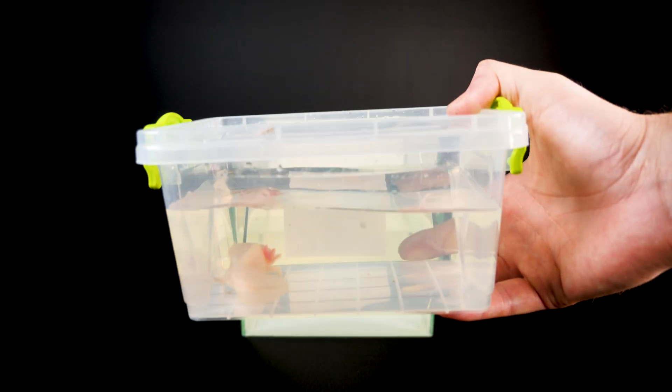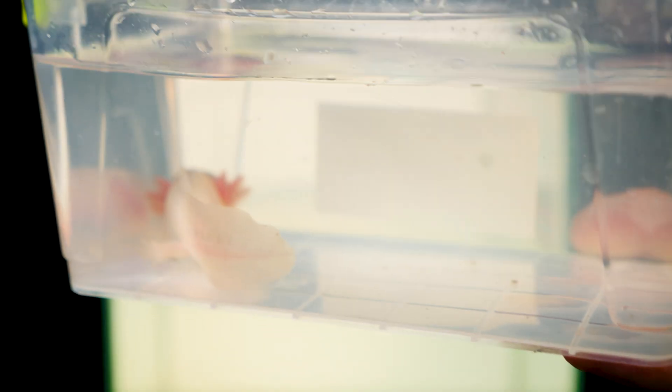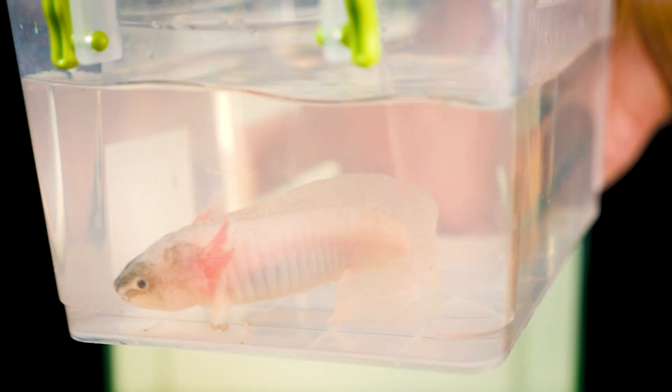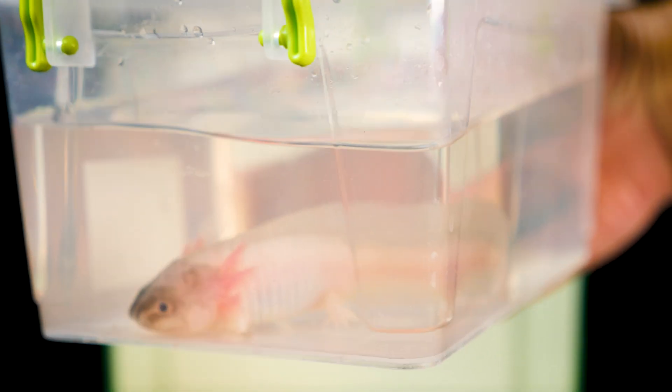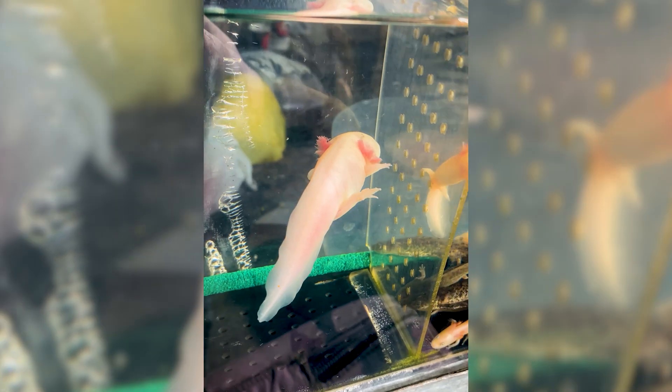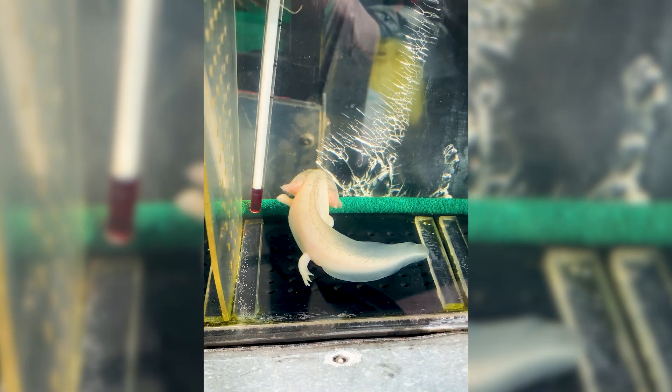Scientists from many countries closely study animals capable of regeneration, with the greatest interest lying in higher organisms. The true master of limb and organ regeneration is the adorable Mexican axolotl.